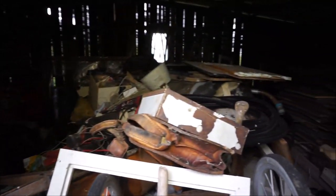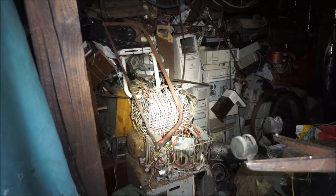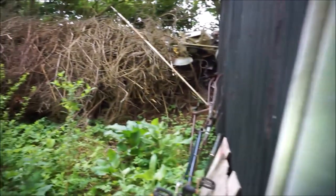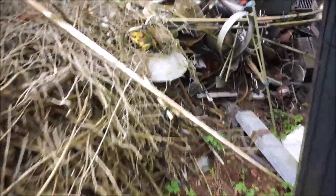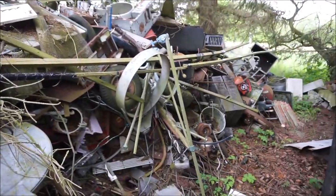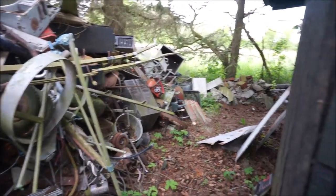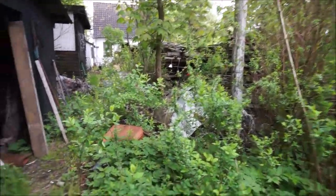Maybe here is where he put all the waste he could not use - the old computer parts. Even outside there are computer boxes. Just a lot of things - I've never seen anything like this. But yeah, it's an overgrown garden - that's how it is.